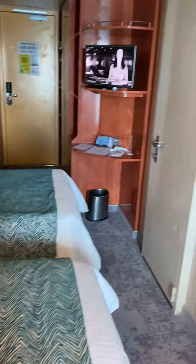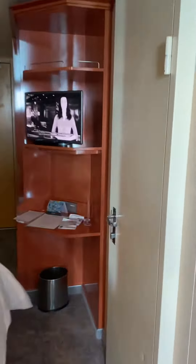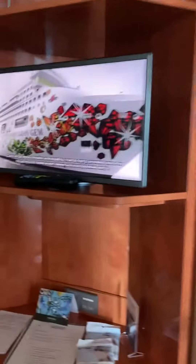We have a two-bedroom setup. You have your closet space over here, safe, towels, some shelves, refrigerator, some more shelves up here, and you've got your closet in here with your life jackets up top, nice coffee station, and some drawers.